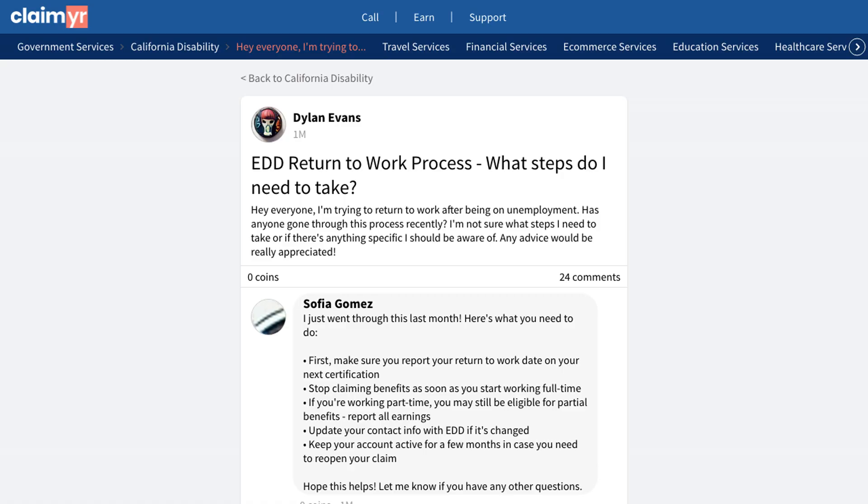Another member emphasized the importance of certifying for your final week of unemployment before starting your new job and reporting any severance pay received, as this can affect your benefits.